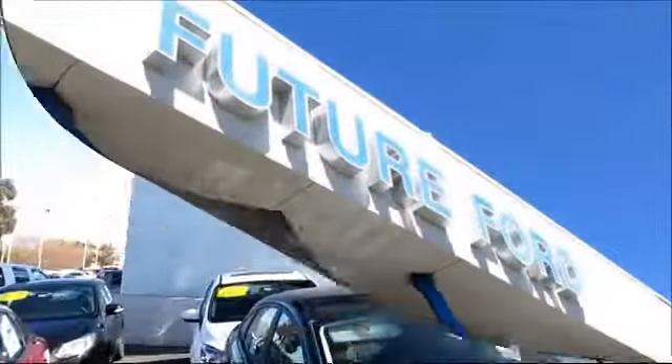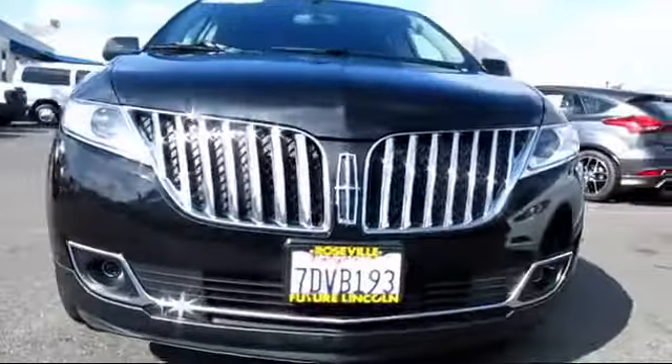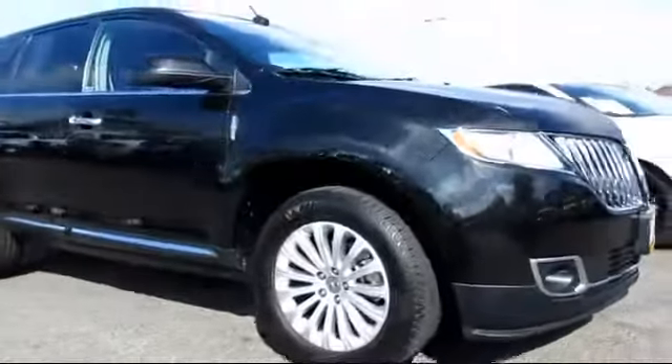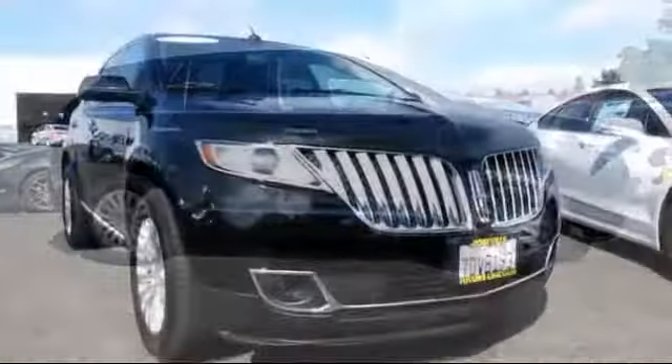For three generations, the Future Automotive Group has been Northern California's premier automotive dealer group. Here's another example of a Lincoln certified pre-owned vehicle from our giant selection of pre-owned cars and trucks. It comes equipped with power windows, tilt steering wheel, CD player, traction control, climate control, side airbags, keyless entry, rear defroster, air conditioning, and anti-lock braking.